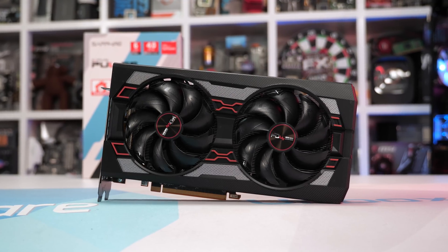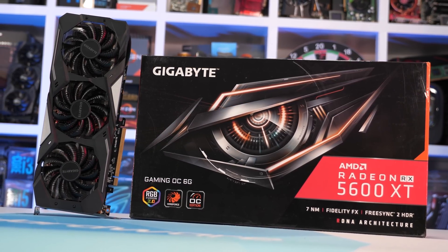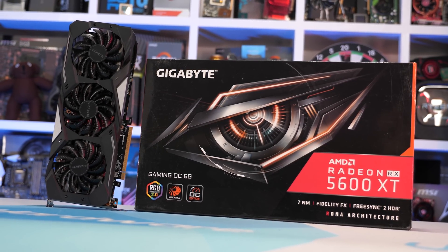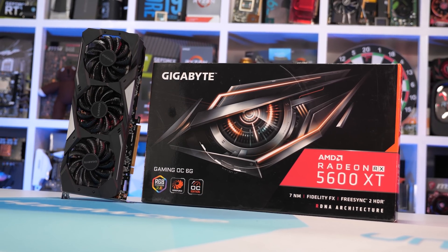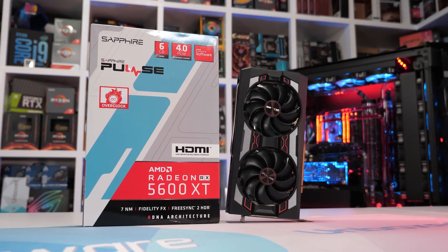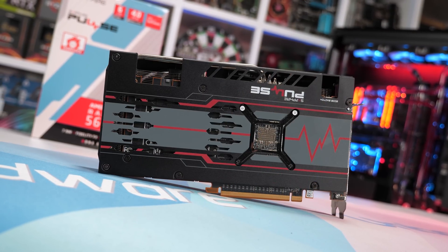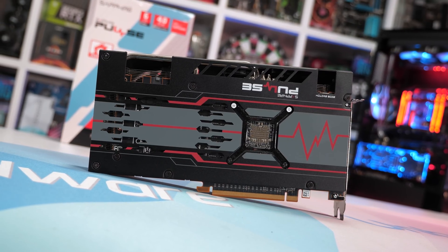Two of the absolute best examples, the Sapphire Pulse and Gigabyte Gaming OC, are priced near AMD's $280 US MSRP. Both can be had for $290 US, and in terms of cooling performance they rival premium models from the likes of Asus, MSI, and PowerColor. Of the two, my preference would be the Sapphire Pulse — in terms of quality it feels like a step up from the Gigabyte Gaming OC. And quite interestingly, when looking at user reviews, people seem to be having a better experience overall with the Pulse.